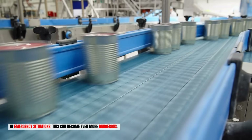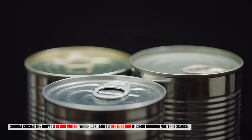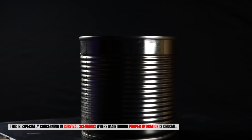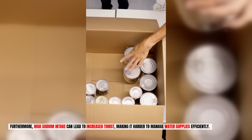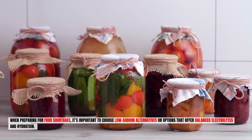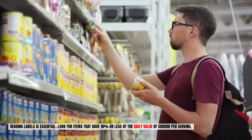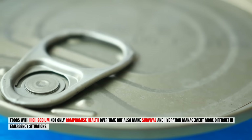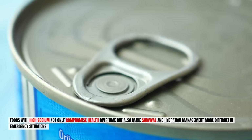In emergency situations, this can become even more dangerous. Sodium causes the body to retain water, which can lead to dehydration if clean drinking water is scarce — especially concerning in survival scenarios where maintaining proper hydration is crucial. High sodium intake can also lead to increased thirst, making it harder to manage water supplies efficiently. When preparing for food shortages, choose low-sodium alternatives and look for items with 10% or less of the daily value of sodium per serving.